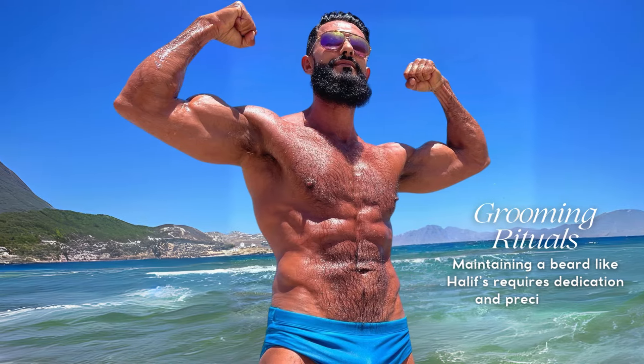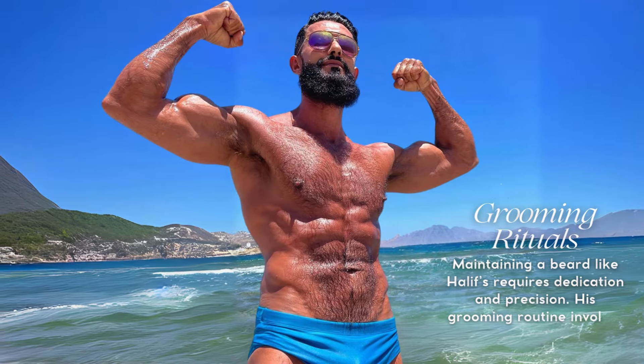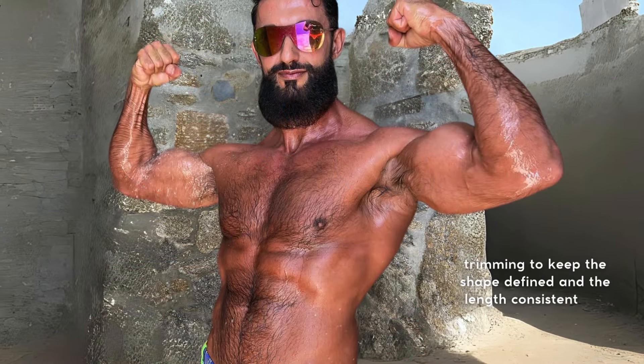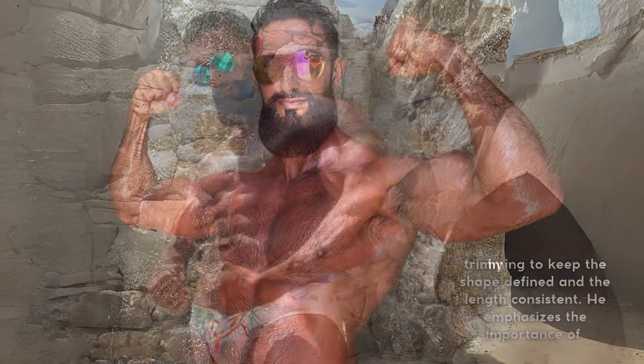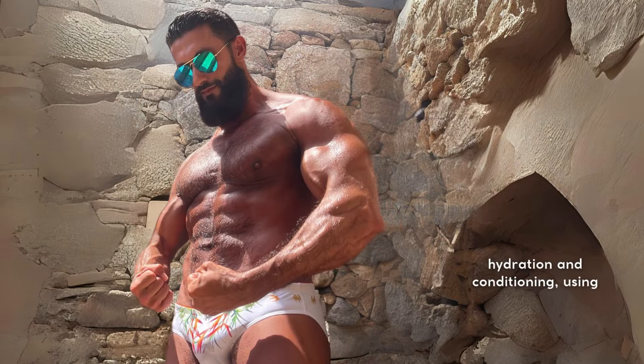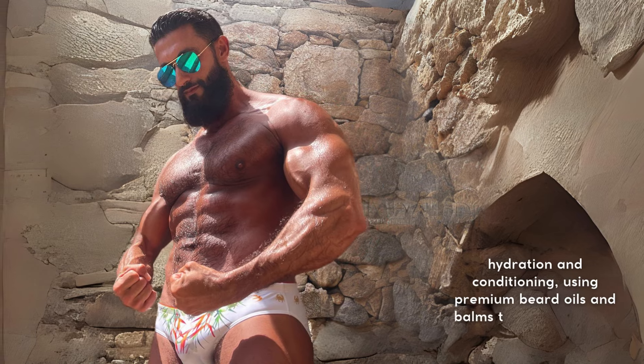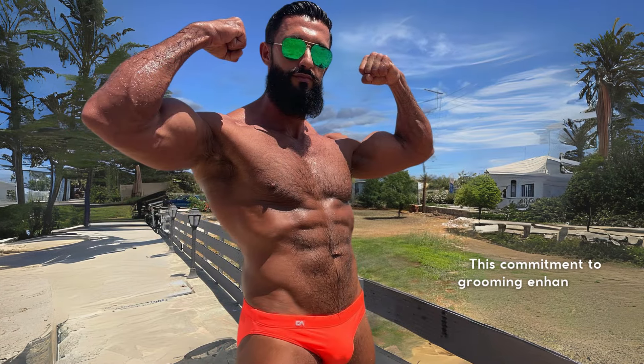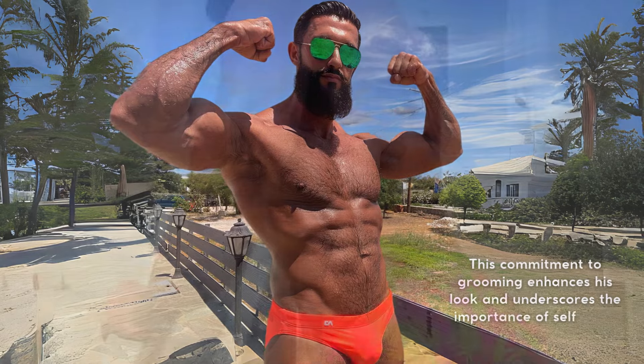Maintaining a beard like Halif's requires dedication and precision. His grooming routine involves regular trimming to keep the shape defined and the length consistent. He emphasizes the importance of hydration and conditioning, using premium beard oils and balms to keep his beard soft and healthy. This commitment to grooming enhances his look and underscores the importance of self-care.